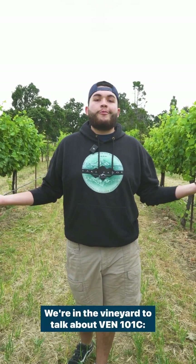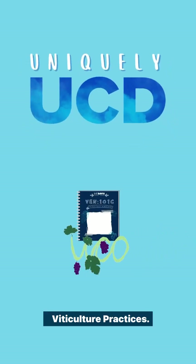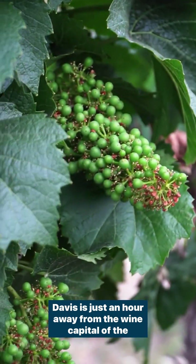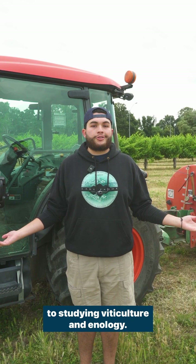Welcome back to Uniquely UCD. We're in the vineyard to talk about Venn 101C Viticulture Practices. Davis is just an hour away from the wine capital of the country, which means you're in pretty good hands when it comes to studying viticulture and enology.